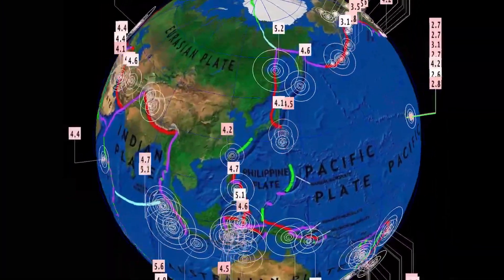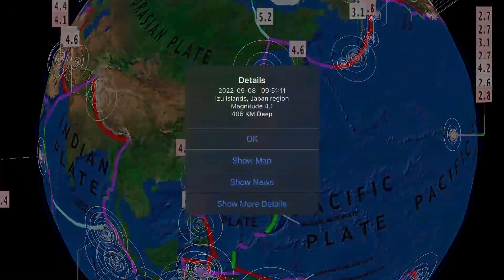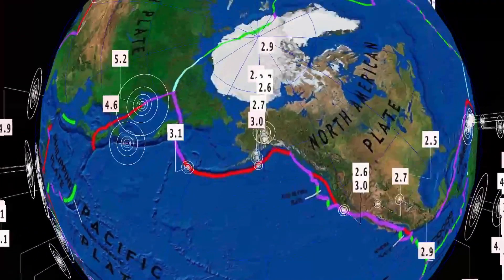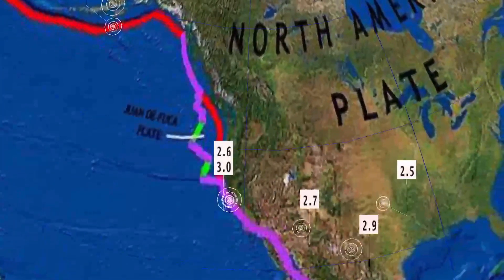Heads up for the Solomon Islands over to Papua New Guinea. Japan is seeing a 4.1 at 406 kilometer depth near the Izu Islands — a deep earthquake. Eastern Russia reporting a 5.2, and seismicity moving through Alaska with the largest being a 3.7 near Four Mile Road.